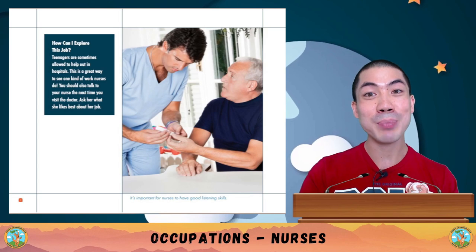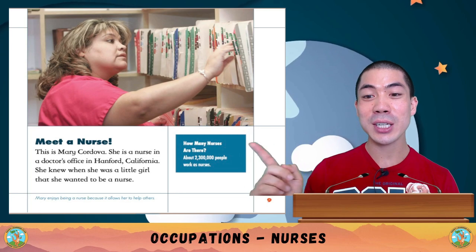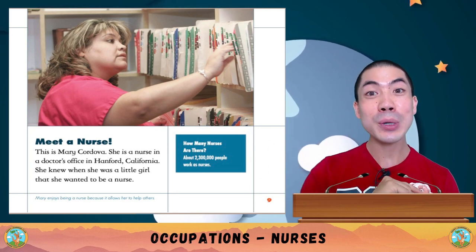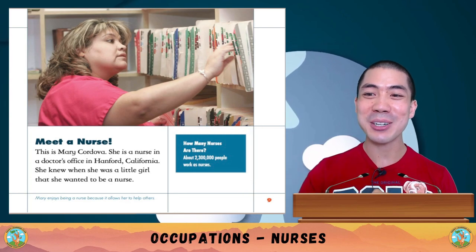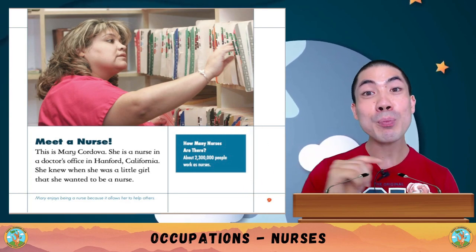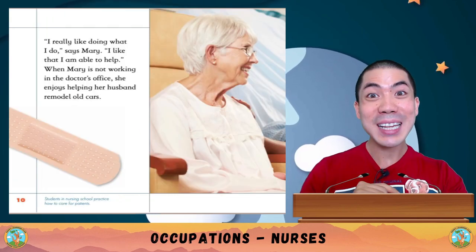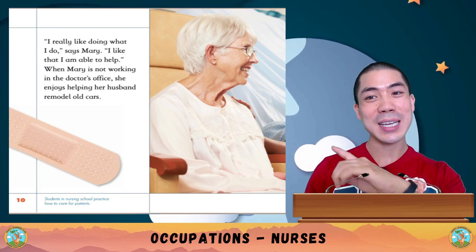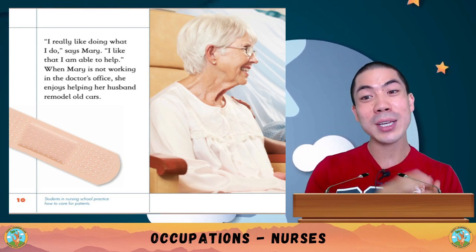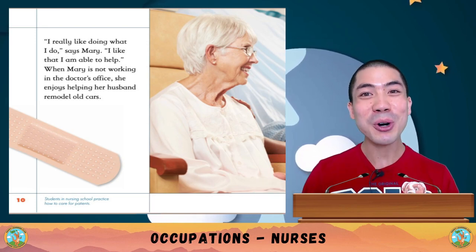Now let's meet a nurse. This is Mary Cordova — she is a nurse in a doctor's office in Hanford, California. She knew when she was little that she wanted to be a nurse. There are about 2,300,000 people who work as nurses. 'I really like doing what I do,' says Mary. 'I like that I'm able to help.' When Mary is not working, she enjoys helping her husband remodel old cars.